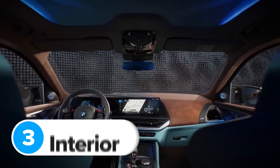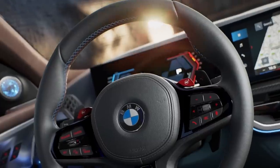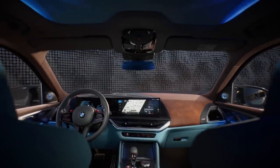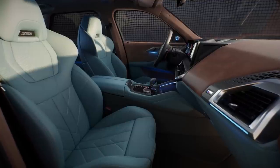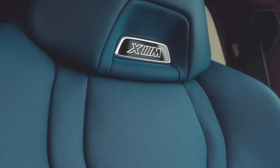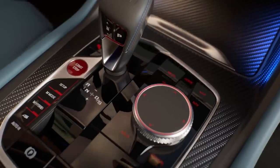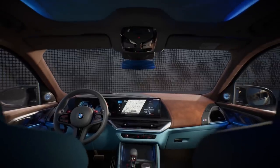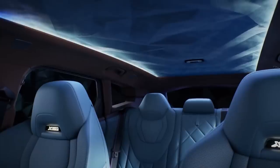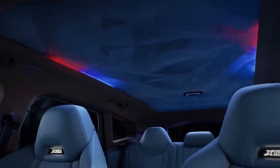The new BMW XM's interior isn't as polarising as the exterior. It comes with all the usual BMW hallmarks including a two-piece wraparound infotainment screen borrowed from the iX and i4. You also get M sports seats with loads of electrical adjustment and a range of massage functions as standard. There's also a unique steering wheel, illuminated metal kick plates, matte-effect carbon fibre and loads of leather on the dashboard and doors, plus swathes of Alcantara everywhere including on the door pillars and the roof.